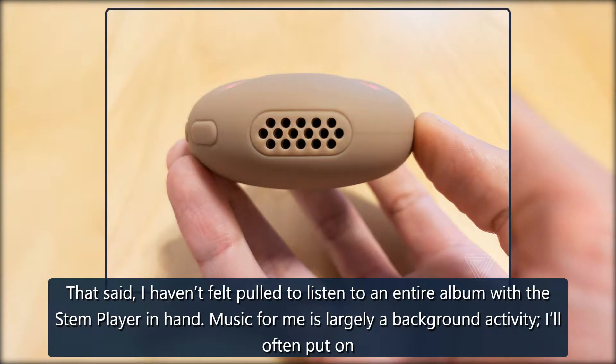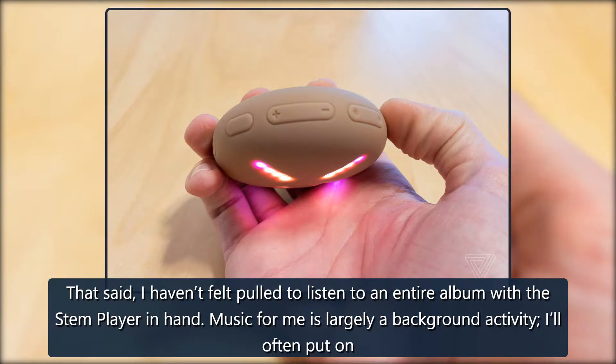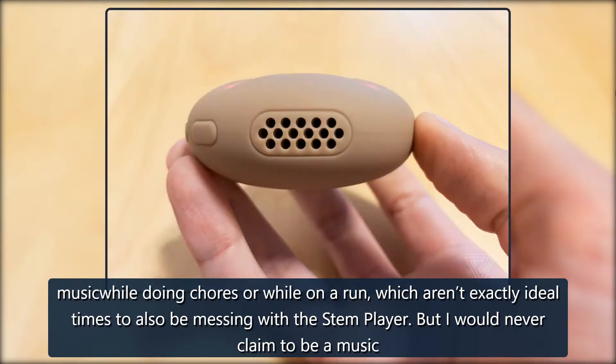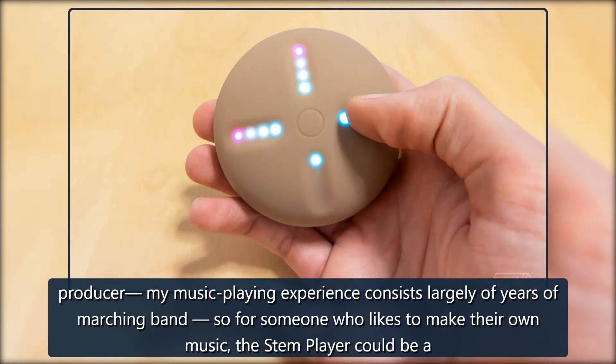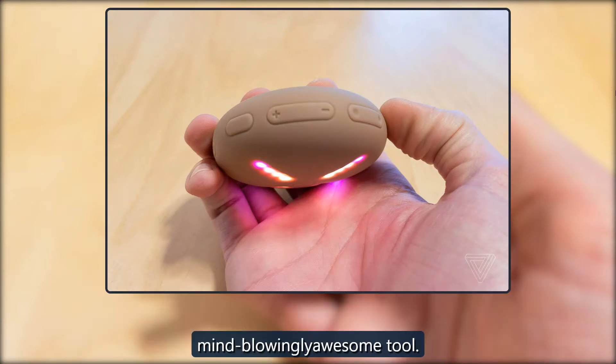That said, I haven't felt pulled to listen to an entire album with the Stem Player in hand. Music for me is largely a background activity — I'll often put on music while doing chores or while on a run, which aren't exactly ideal times to also be messing with the Stem Player. But I would never claim to be a music producer. My music playing experience consists largely of years of marching band, so for someone who likes to make their own music, the Stem Player could be a mind-blowingly awesome tool.